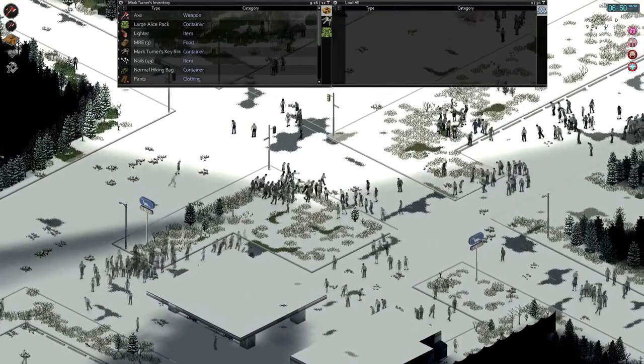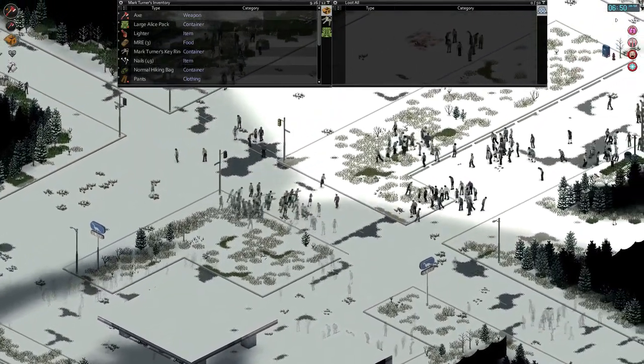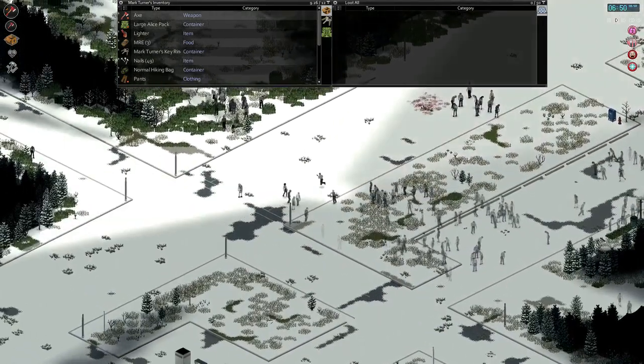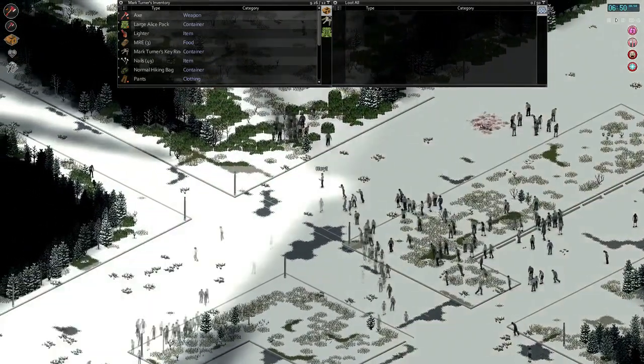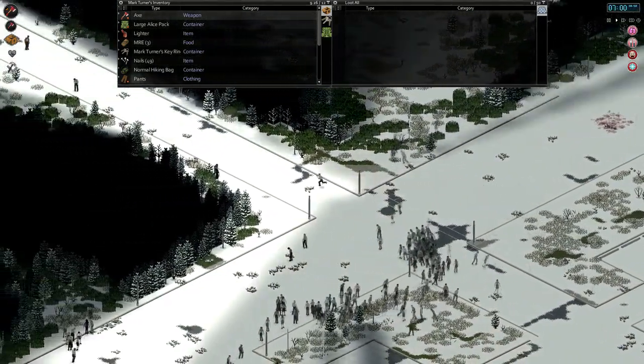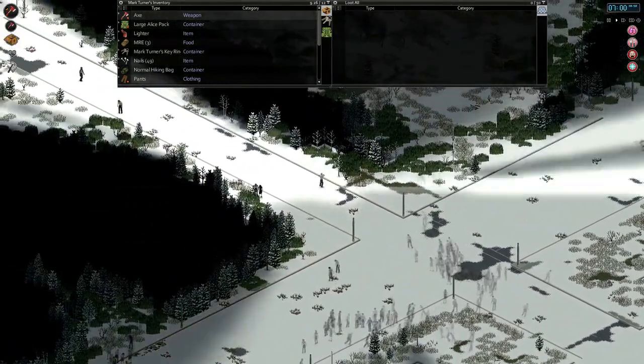I think we drag a bunch of them up this road — I'm not sure where this road leads to. I think eventually it will take us back into McCoy's.